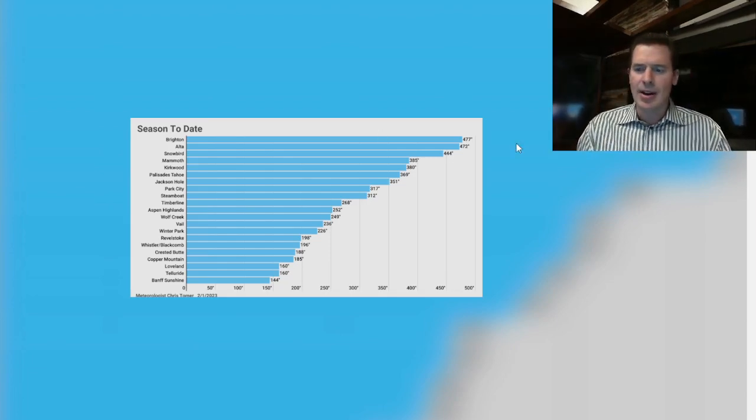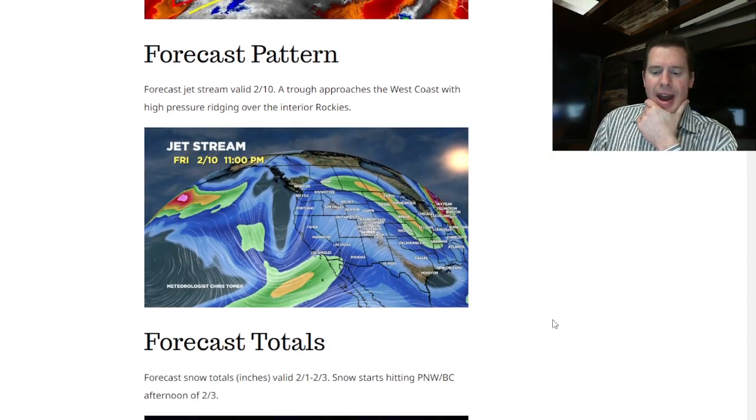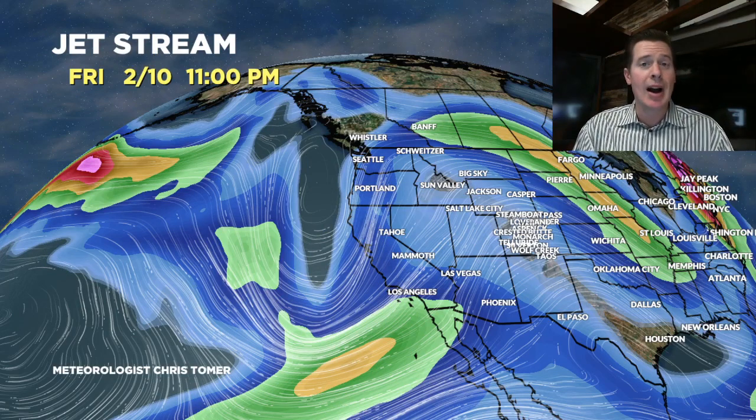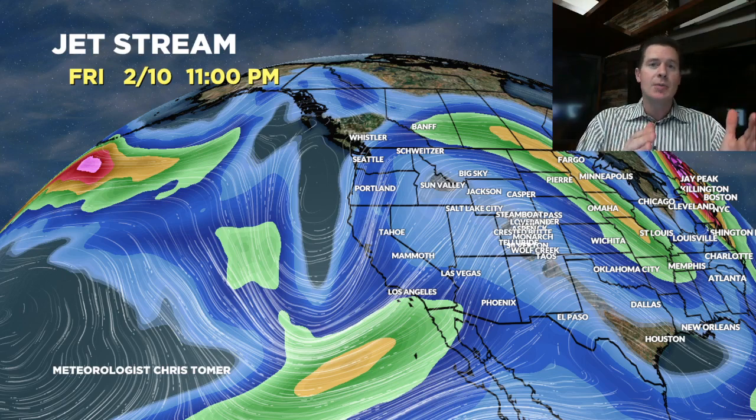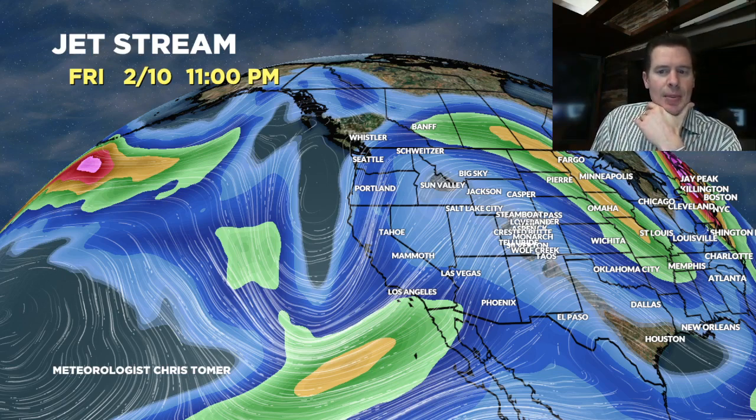Let's see what else we've got. I also looked at the setup and the forecast pattern. This is the jet stream on February 10th, in between storm systems for the interior Rockies — quiet with a high pressure ridge over the interior Rockies. The west coast is bracing for another storm; you can see the pinch in the jet — that's a storm system, a trough of low pressure swinging in. So it would be active for the west coast around February 10th.